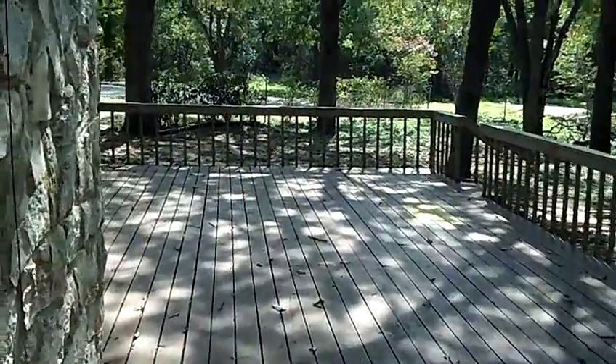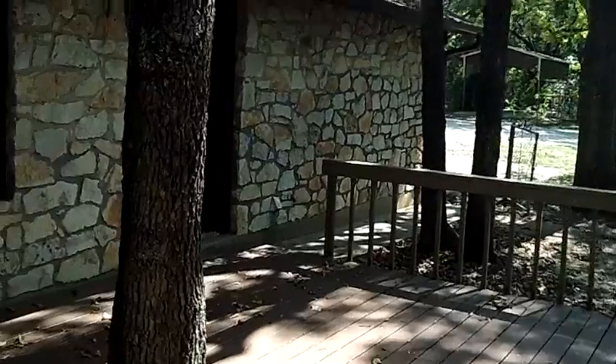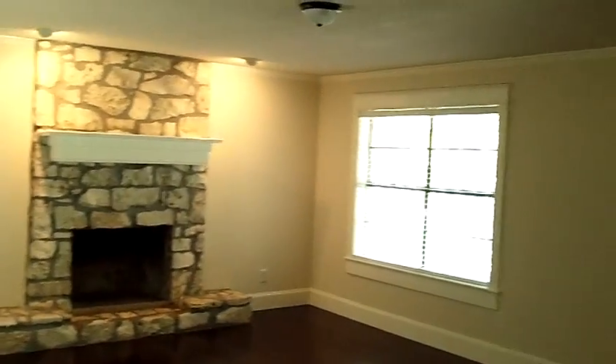I'm going to wander into the house real quick to give you an idea of how nice this home is. It has been pretty much completely refurbished. You can tell that this home has been nicely refurbished — notice the really nice wood floors, fireplace, and updated paint.